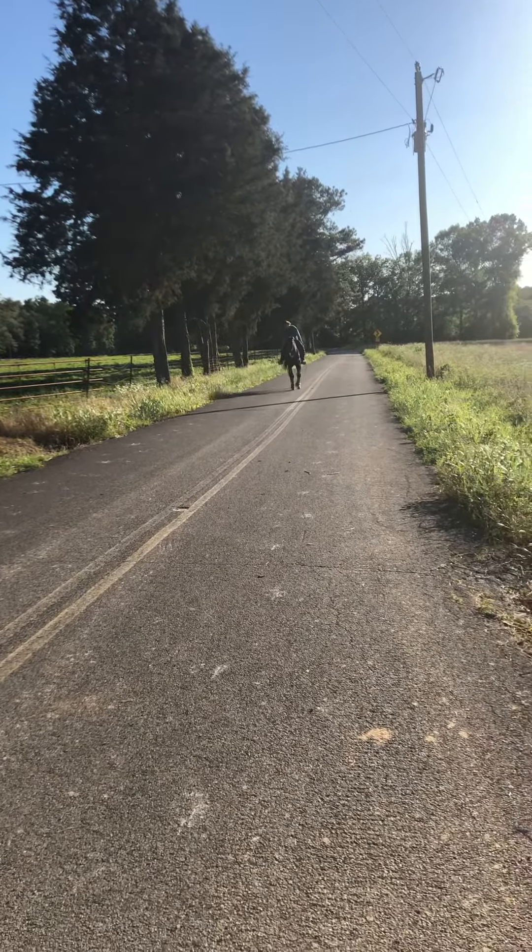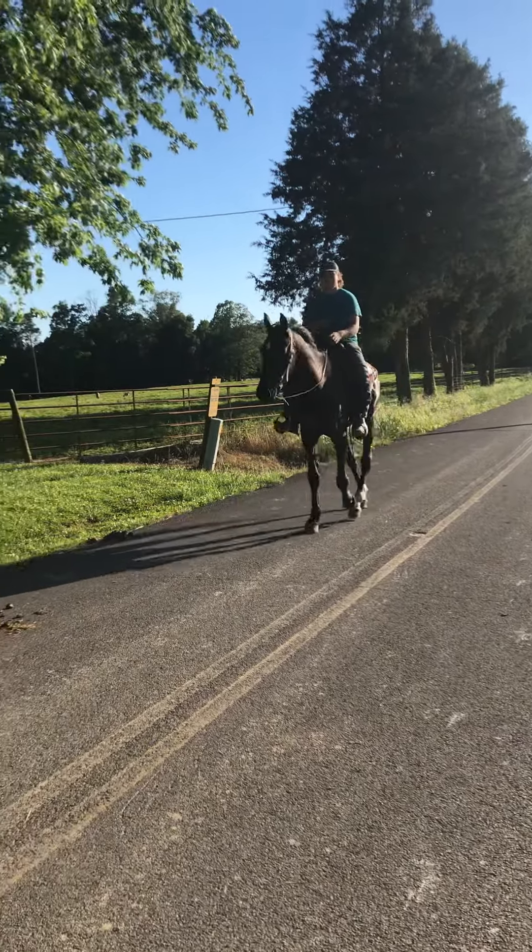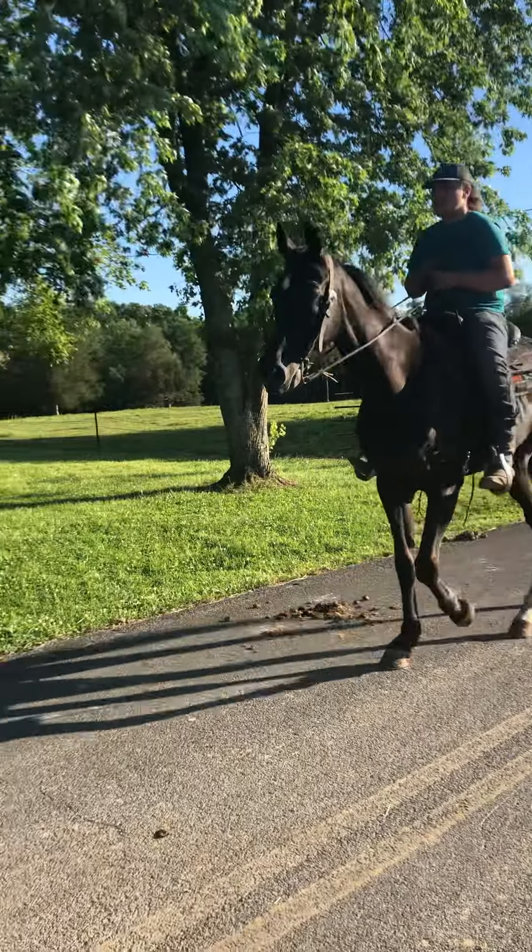I do believe he's around 13 years old. But he's super nice and super gentle. Seems to hit the ground 110% sound. Absolutely traffic safe. Mother approved and Bob approved.